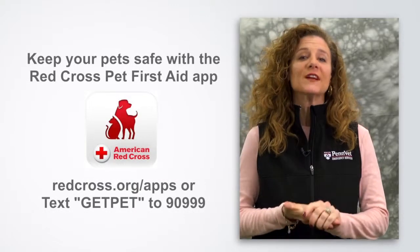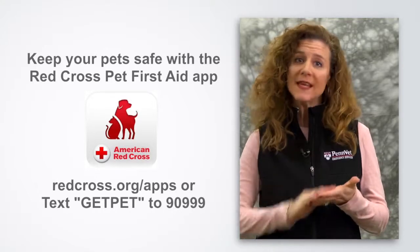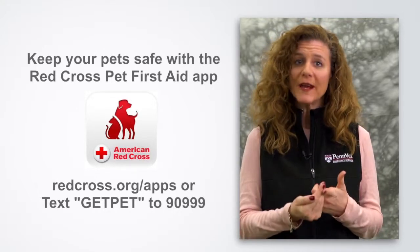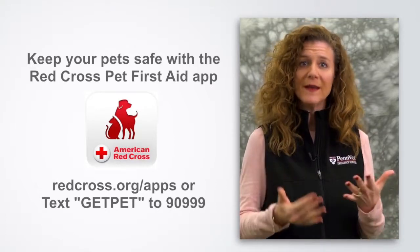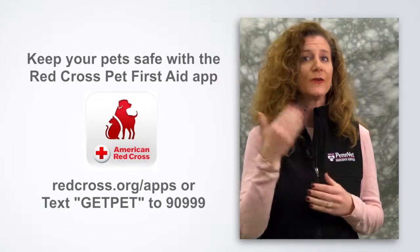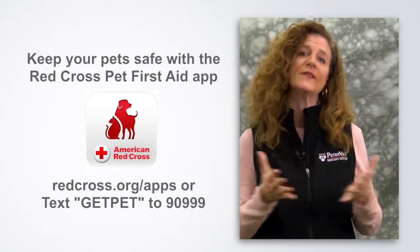The American Red Cross has a pet first aid app that has great tips on emergency preparedness, including your pet. It has a hotel locator if you need a place to bring your pet, and emergency veterinary hospitals available 24 hours based on your location. So get the pet first aid app and it will tell you everything you need to know.